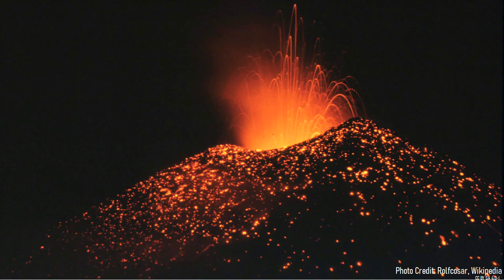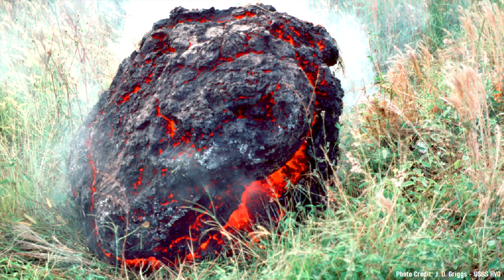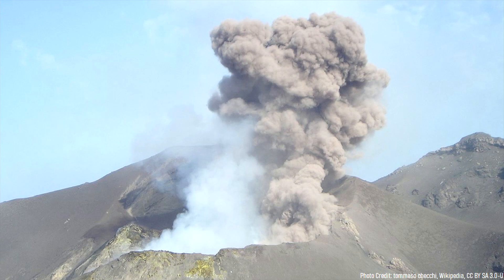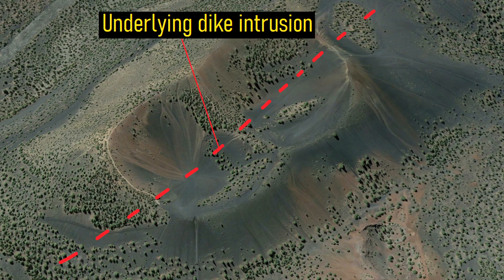One such eruption occurred 570,000 years ago, sending fountains of lava to a height of several hundred feet and throwing bombs of lava across a large radius. Since this specific event began due to an underlying dike intrusion of magma, the cinder cone it produced developed into an irregular profile — it had two centers which partially overlapped each other, one to the east and one to the west.